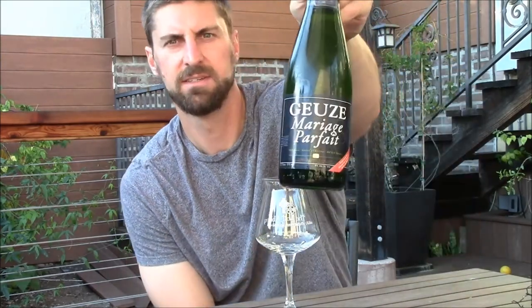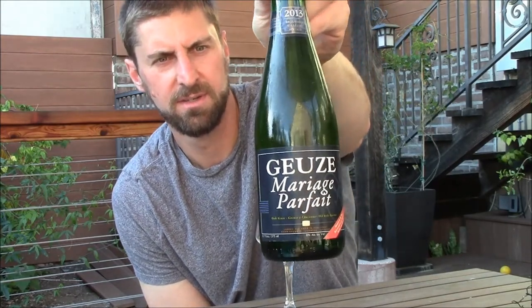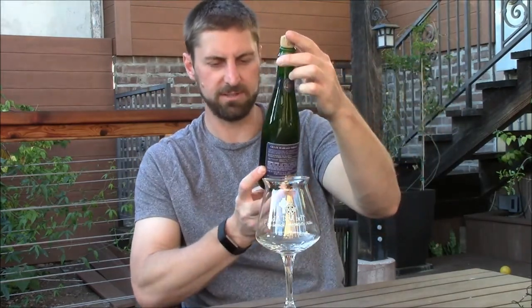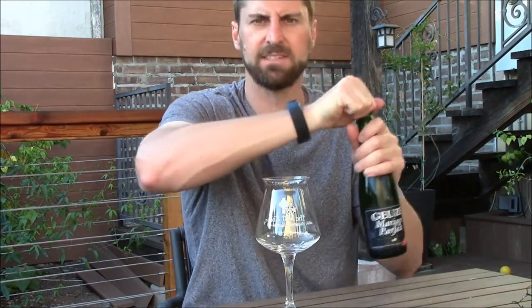Welcome back everyone! Today I'm taking a look at a beer that I'm happy to finally buy on a somewhat regular basis here in San Diego, and that's Boon's Gueuze Mariage Parfait. I'm probably butchering that French pronunciation. It's 8%, traditional Gueuze, 100% spontaneously fermented, a minimum of three years — all that stuff.